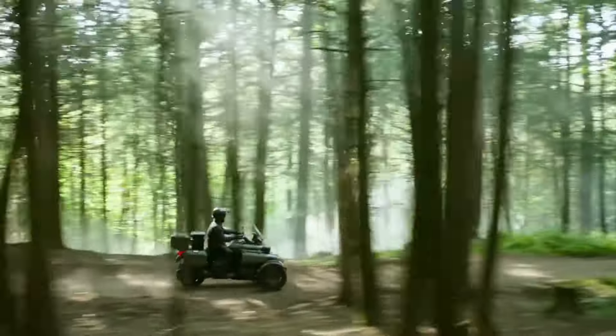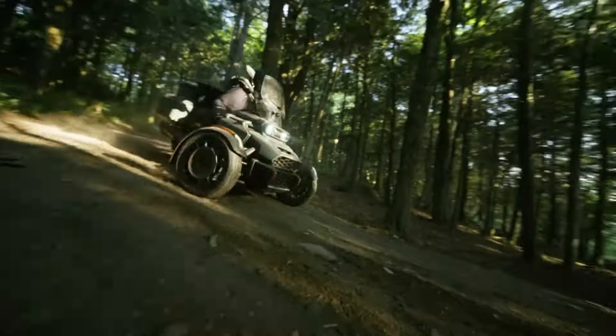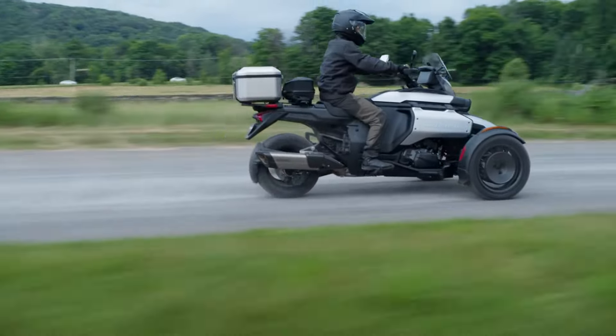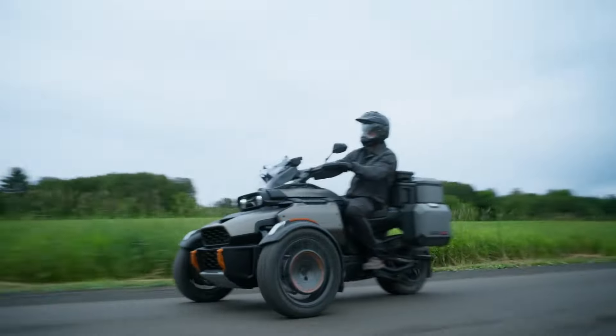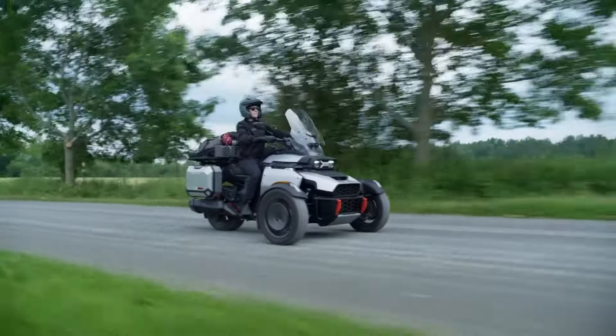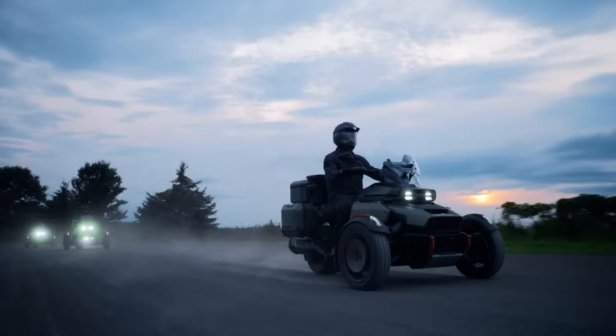The adjustable windscreen shields riders from the elements, while dynamic power steering and a user-friendly touchscreen enhance control and navigation. Whether tackling rugged off-road paths or cruising down the highway, the Can-Am Canyon is built to deliver an exhilarating and seamless adventure experience.